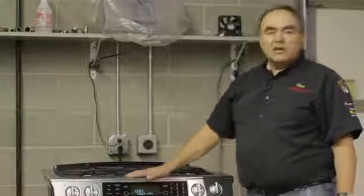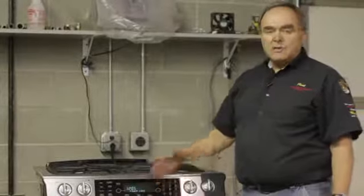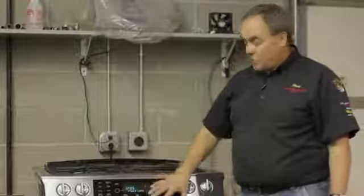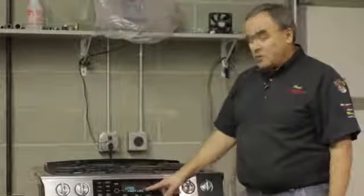For example, this range has just indicated that there was a power loss, so if you were to come home and find out that the time on the clock was wrong or anything else, maybe you'd been cooking in it and it didn't finish, you'd know that the power went out.